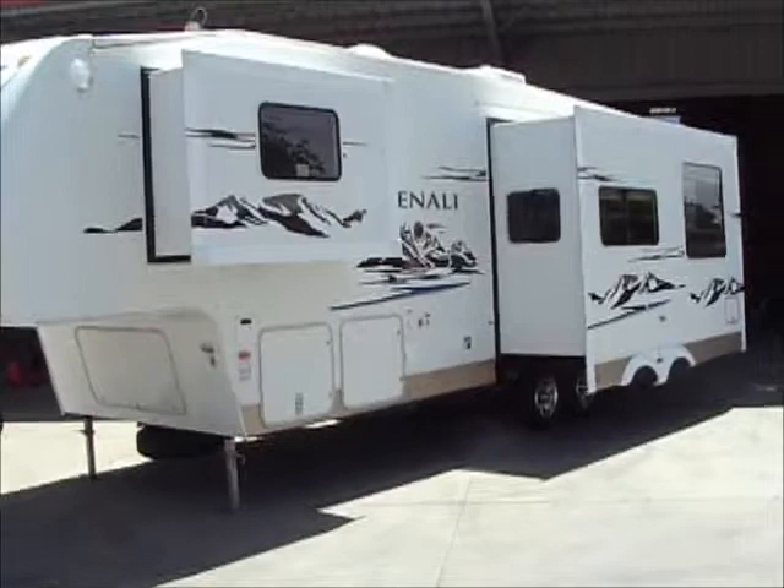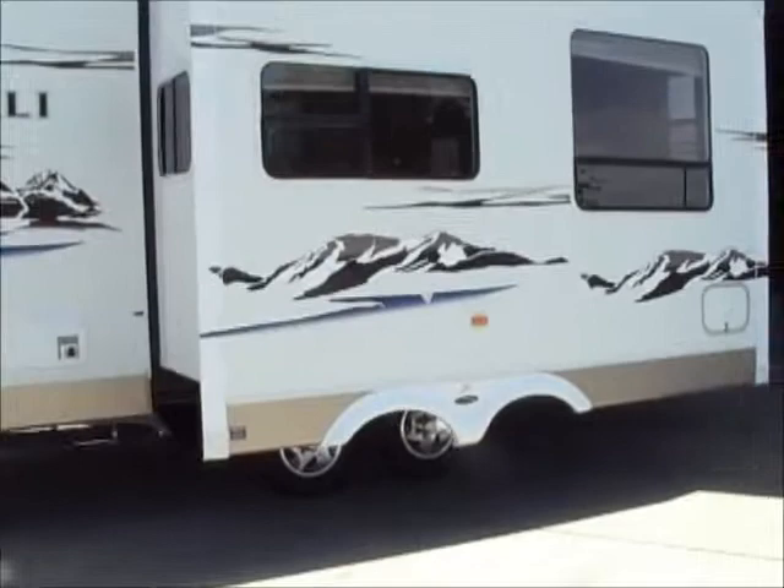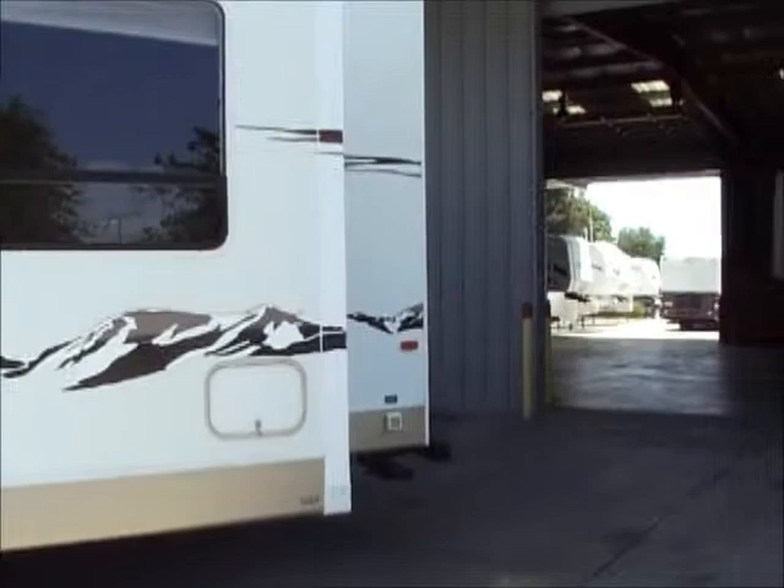Dutchman Denali 28RK — this is a 2007 model. It's got a lot of cool features: full pass-through storage, two propane tanks on the same side, Santa flush for your black tank, alloy wheels, and the Trail Air suspension on the axles.